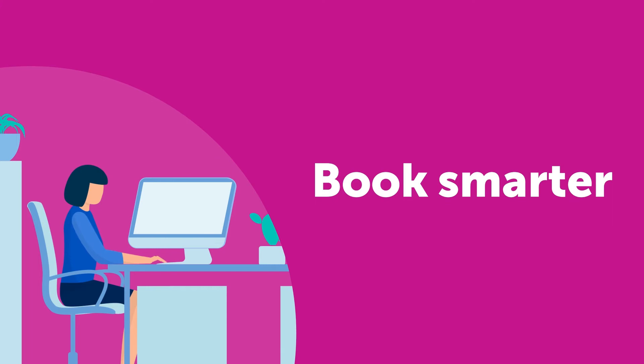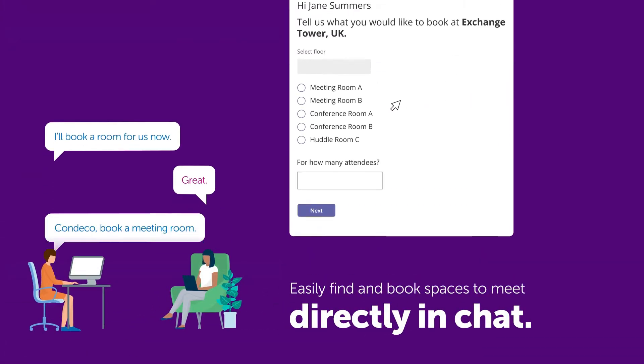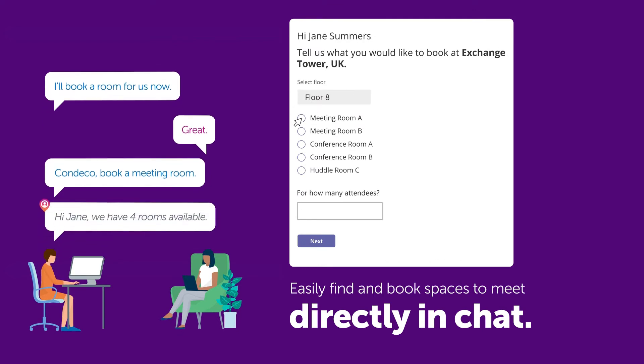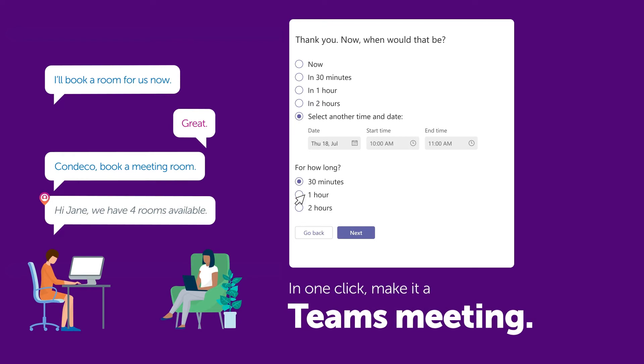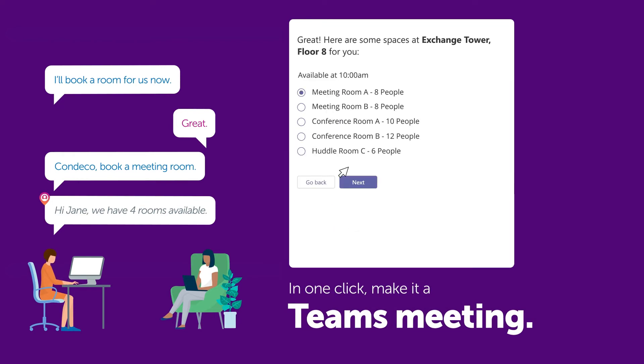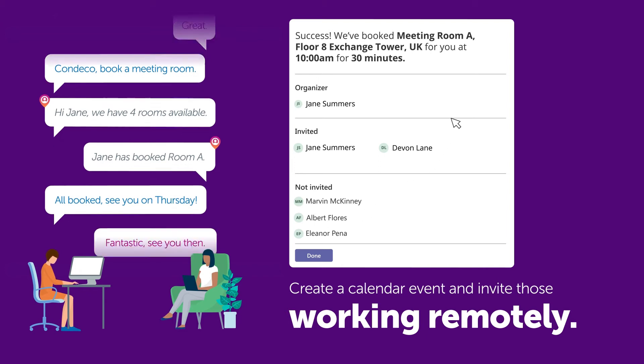Book smarter. On office days, easily find and book a meeting space with a group of colleagues right in your existing Teams chat or channel. In one click, you can make your booked meeting a Teams meeting to automatically create a calendar event and allow those working remotely to join too.